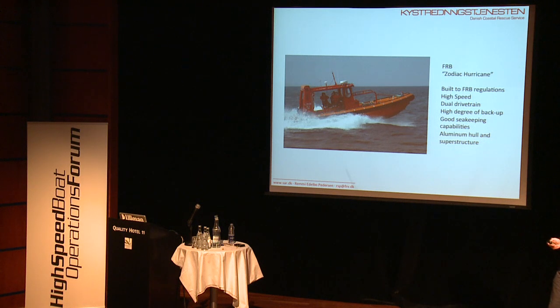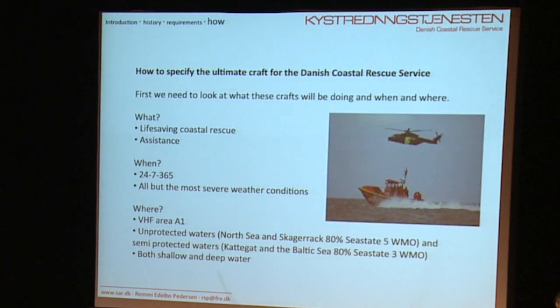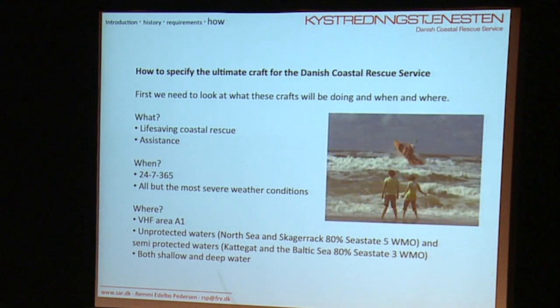So what we wanted to do is make a better boat and specify the ultimate craft for the Danish Coastal Rescue Service. We had about 30 years of experience on how to drive these boats, so we knew pretty much what we wanted. We knew what we were going to use them for — life-saving coastal rescues and assistance — and we were going to do this 24 hours a day, 7 days a week, 365 days a year in all but the most severe weather conditions.